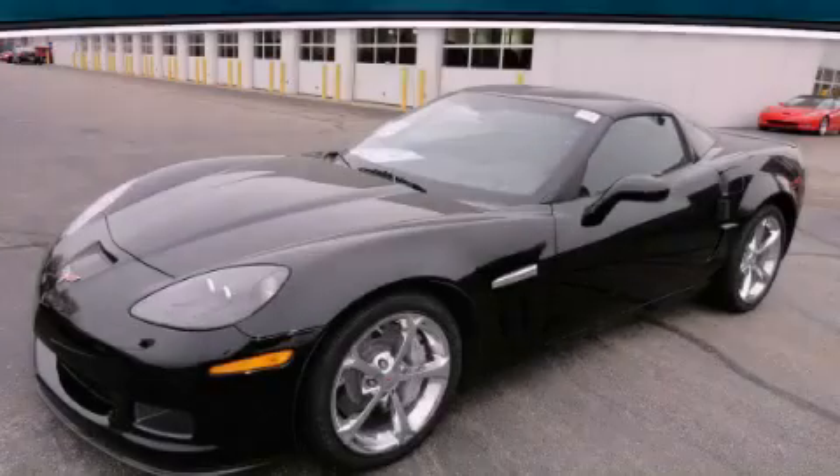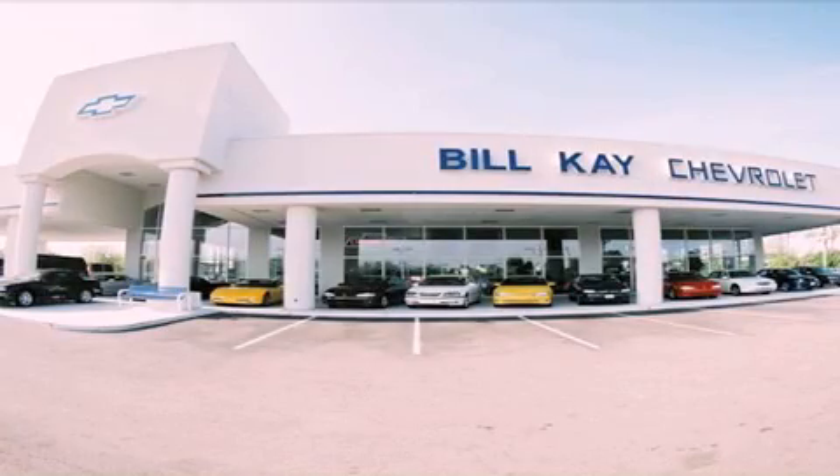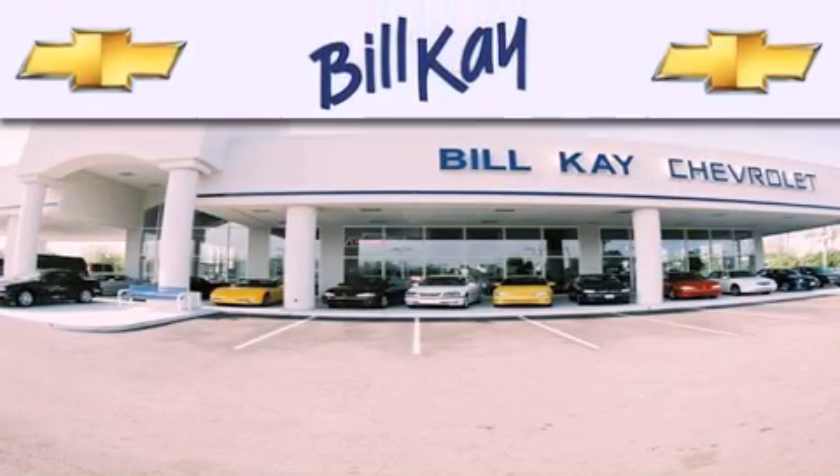Please call today to reserve this vehicle for a test drive. Thank you for considering Bill K. Chevrolet in Lisle for your next new or pre-owned vehicle.